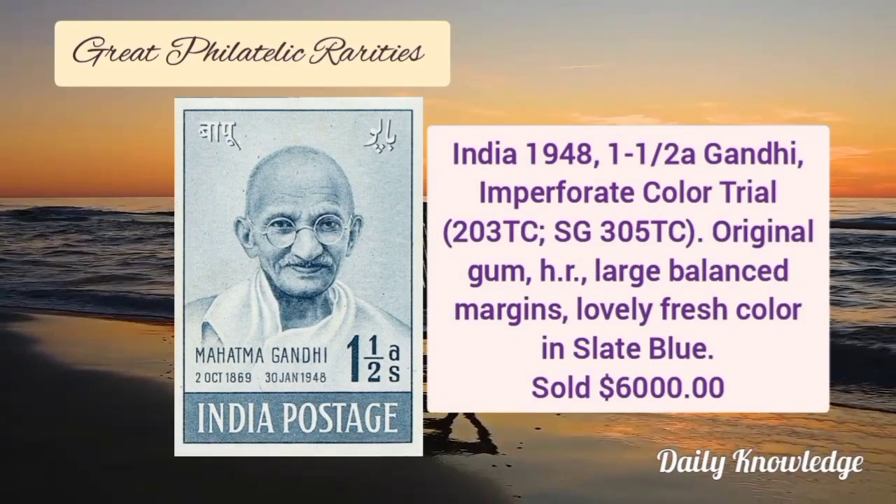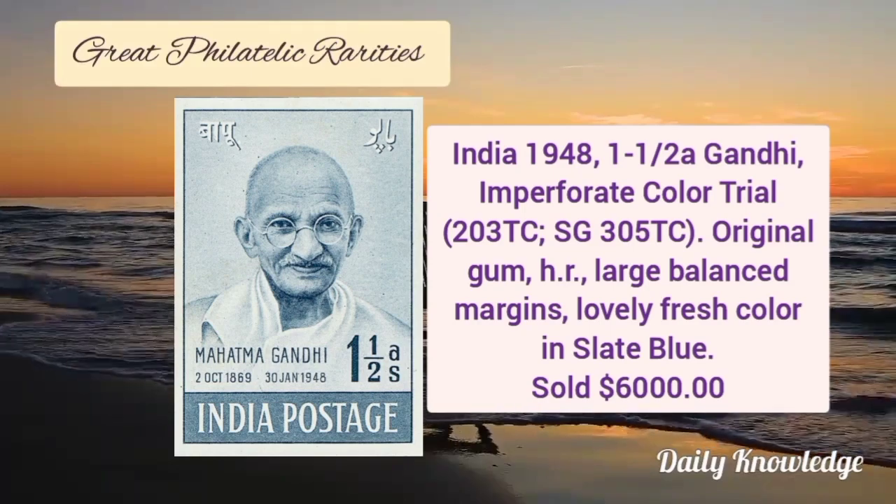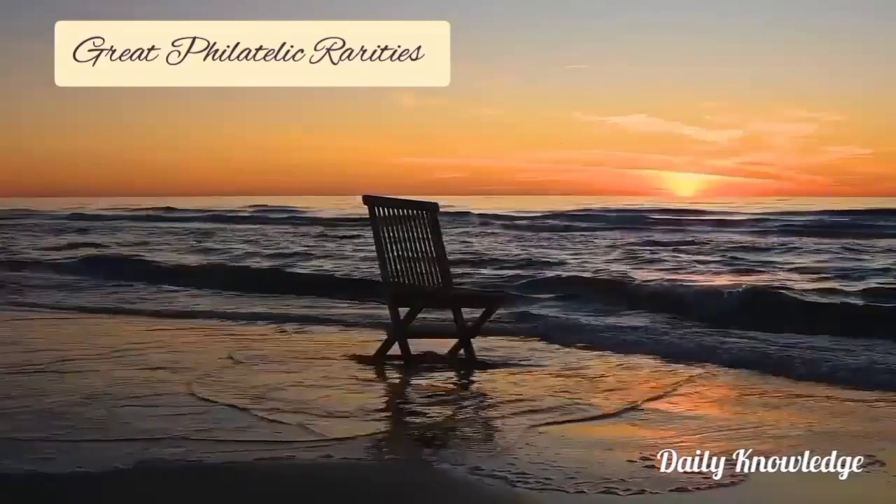India 1948, 1½ Anna Gandhi, imperforate color trial with original gum and large balanced margins. It has lovely fresh color.